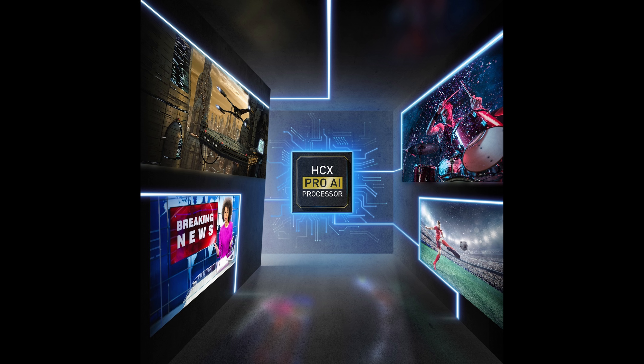What is new for 2021 then? There is a new processor which the company calls the HCX Pro AI processor, and as you can probably guess from the inclusion of the AI term inside the chip name, there is artificial intelligence thrown into the mix. New for 2021 there will be an auto AI mode which will analyse the content on screen and then compare it with Panasonic's database collected through machine learning, so the TV's AI processor can decide what type of content it is and then work its processing magic to optimise not only the picture but also the sound.